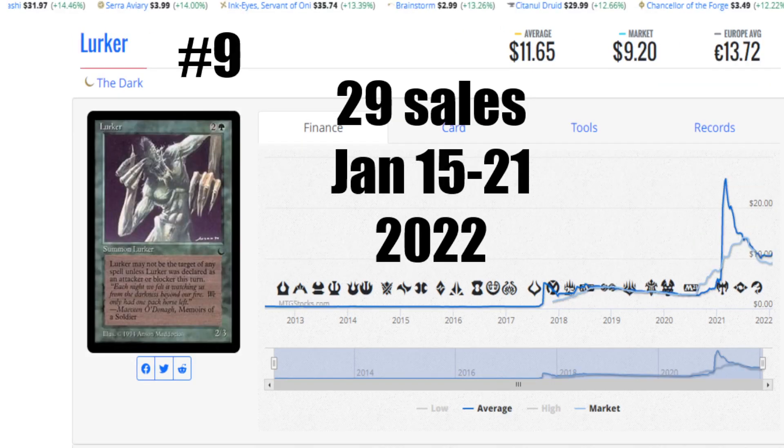Number nine this week is Lurker from the Dark, a card I did not expect to see on the list. 29 sales from January 15th to the 21st of 2022. It just shows you a lot of cards in the dark are on the move — this is something people need to pay attention to. The average price is $11.65 US, the market is $9.20 US, and it's €13.72 to get you that card. At one point it was well above 20 bucks and then it tanked. People are taking advantage of the Lurker in the dark. He's green, he looks so cool, the artwork is good. It says Summon Lurker — it's very creepy.